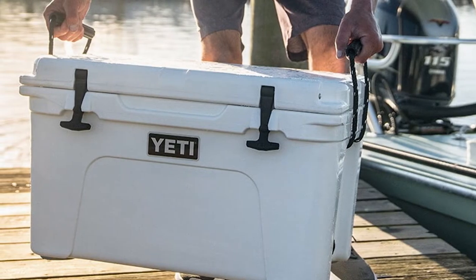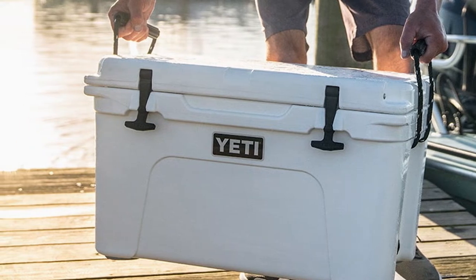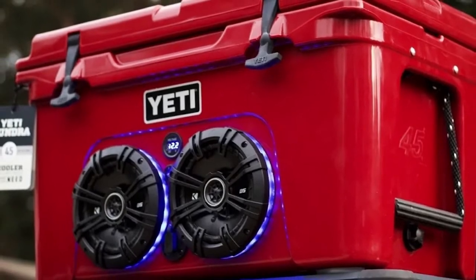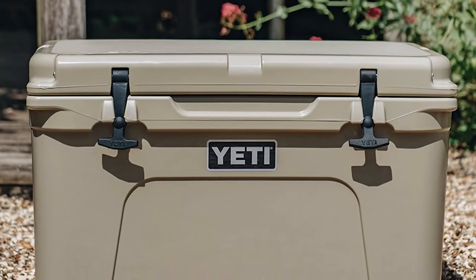Yeti and Pelican both make coolers that have high performance, keeping your drinks cold and making ice last for days. Whether you're going camping, hunting, boating, or traveling, two top contenders on the market are Yeti vs Pelican Coolers. These two companies have top-notch designs that will last a lifetime.